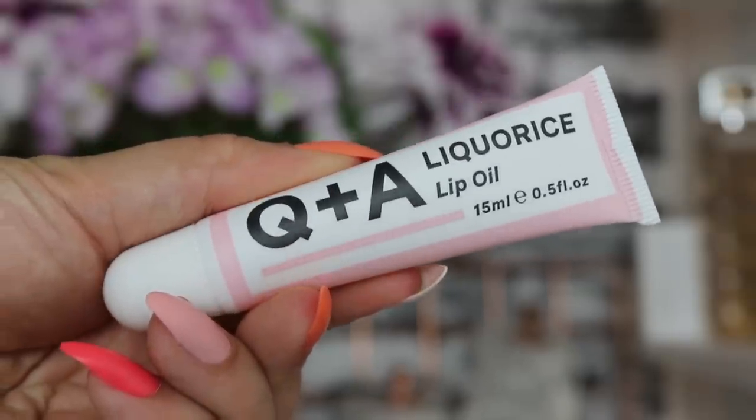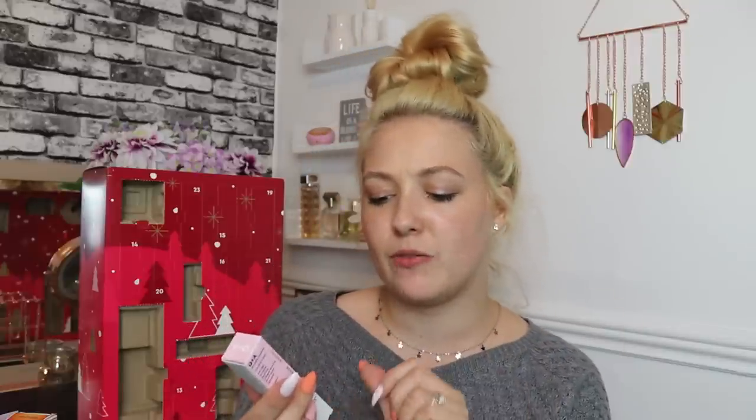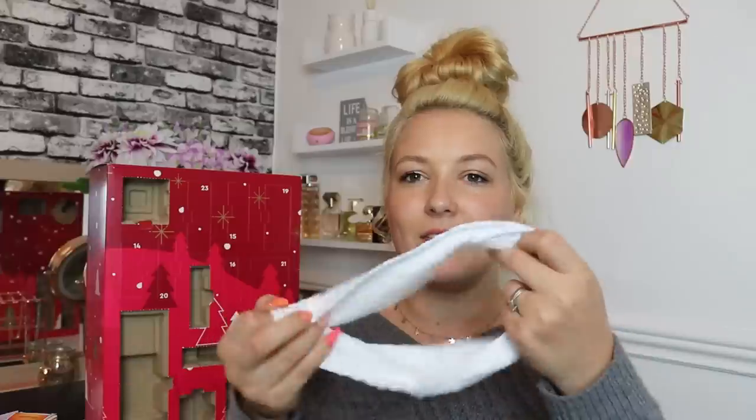Day number twelve: we've got a Q&A Licorice Lip Oil, 15ml of product. Licorice apparently helps improve moisturisation and elasticity and provides a lip plumping effect. I was worried it would taste or smell like licorice, but we're all good — it doesn't! It's really moisturising. We've also got a save 10% off your next Q&A purchase voucher on the back of the door.